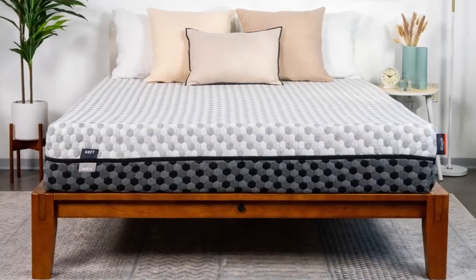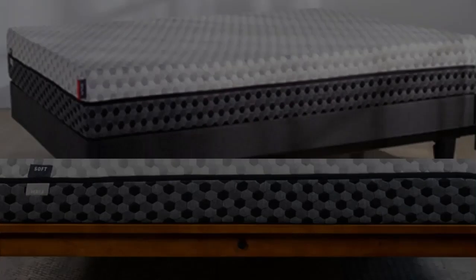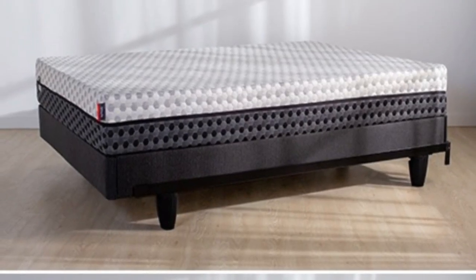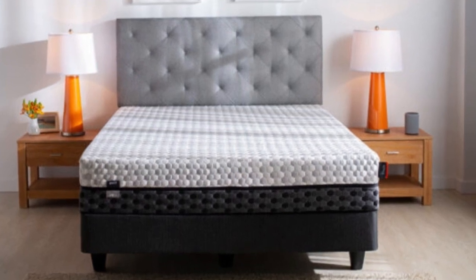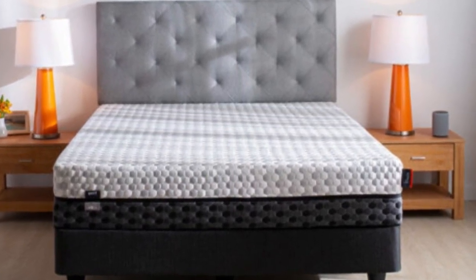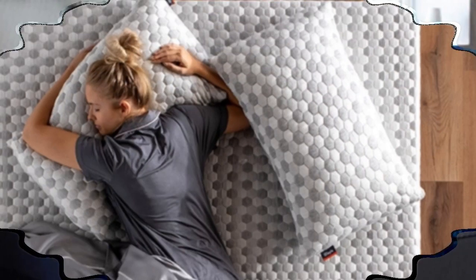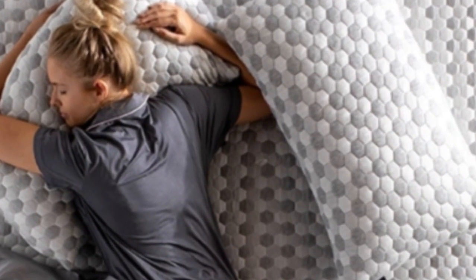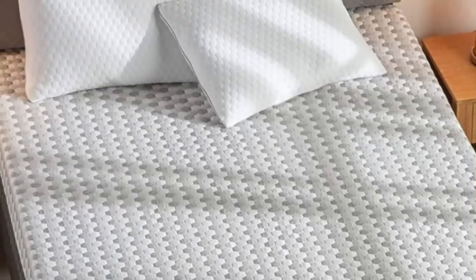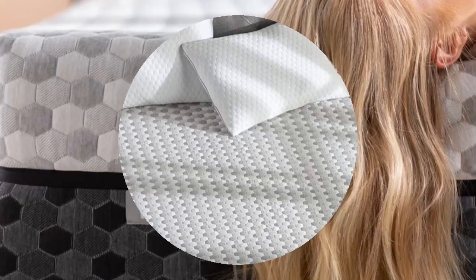The majority of the time, back and stomach sleepers are most likely going to want to opt for the firm side of this mattress, while side sleepers might rest better on the soft side. What customers say: On the Layla website, customers stated that they could tell this mattress was made of high-quality materials. These sleepers said they felt secure and uplifted on their mattress, and they believed that the Layla could definitely stand the test of time.